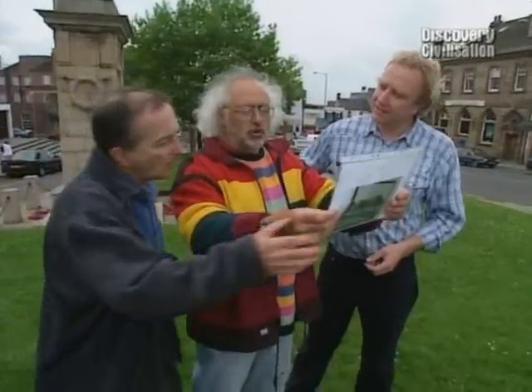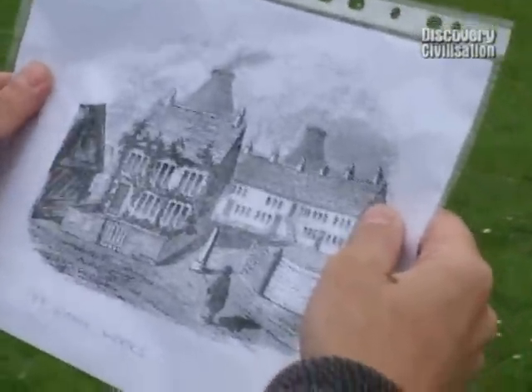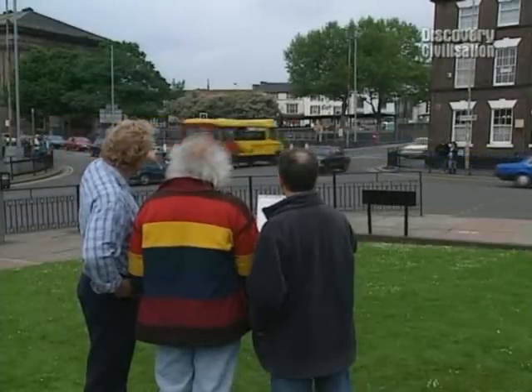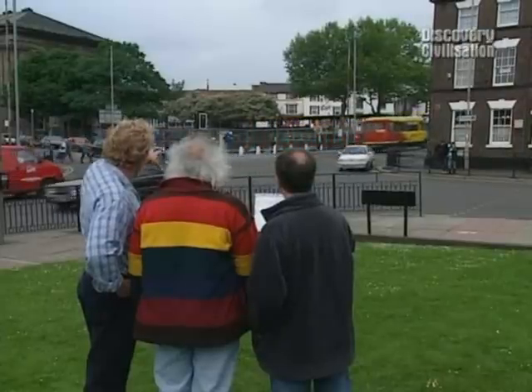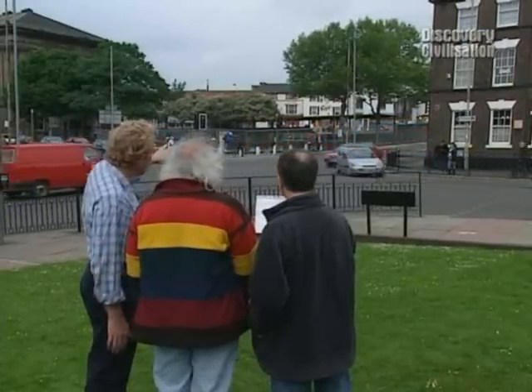This is Wedgwood's first factory at the Ivy House, and we're actually trying to line up where it is. Just over here somewhere, just on the corner, perhaps just behind where the traffic lights are. We don't know absolutely for sure — it's difficult to pull all the maps together, but we know it's definitely in that area.